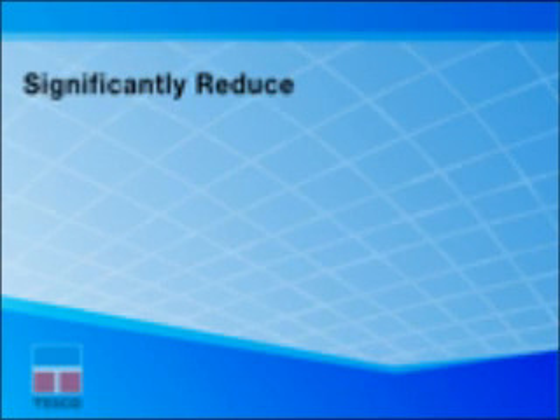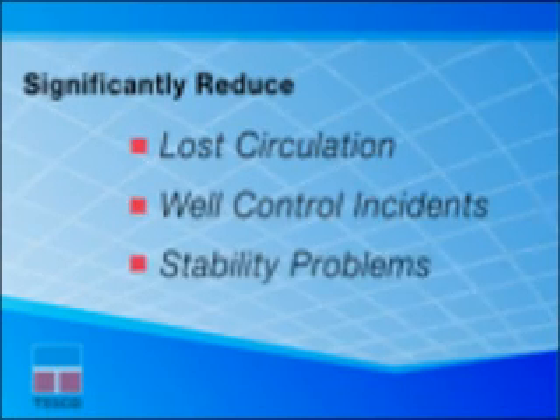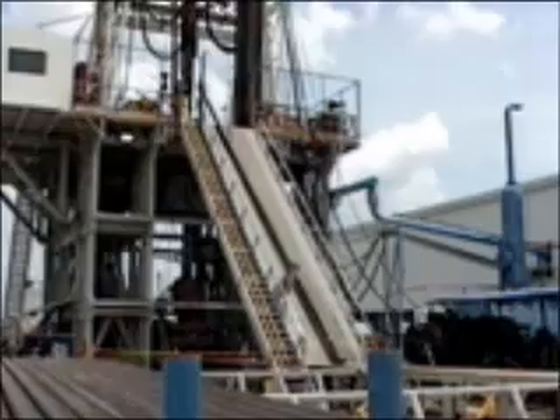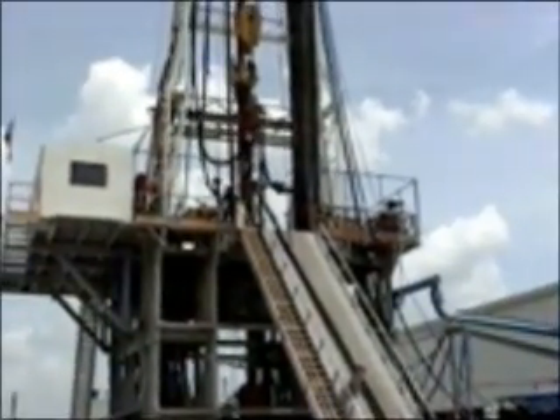They significantly reduce lost circulation, well control incidents, and borehole stability problems related to tripping the drill string. The process eliminates trouble time common during conventional casing running operations, and the casing drilling process reduces rig operating and equipment costs.